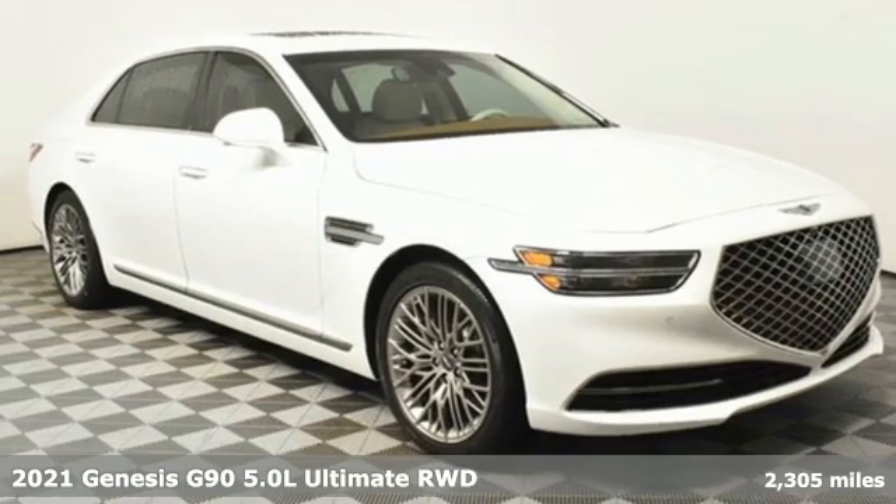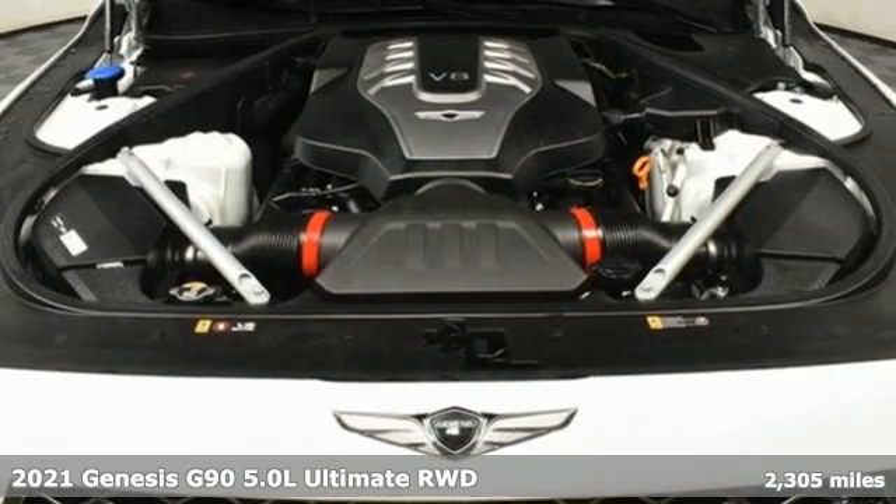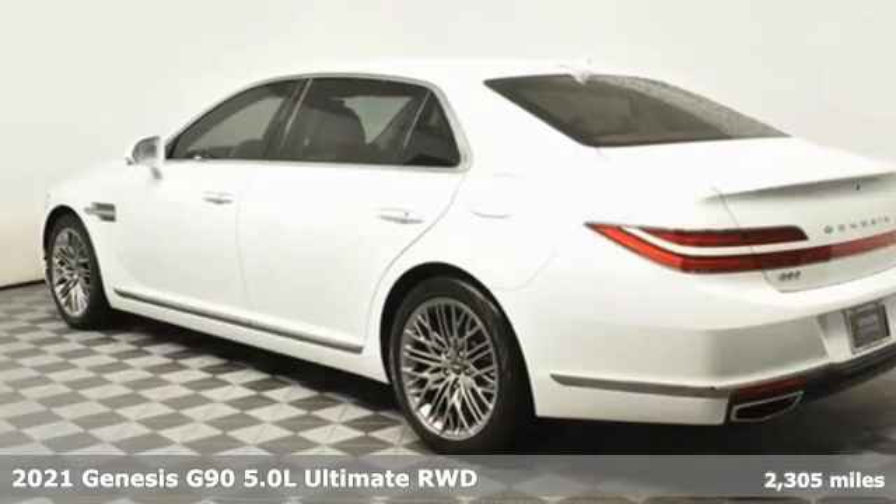It's a 2021 Genesis G90. Enjoy the luxurious combination of contemporary classic design, helpful technology and superior comfort.